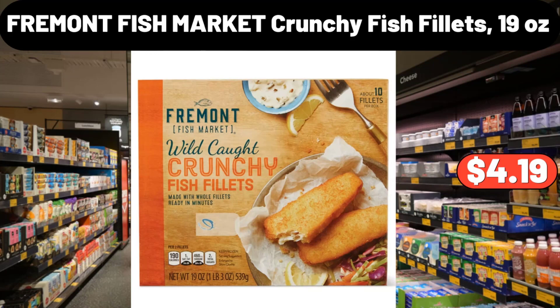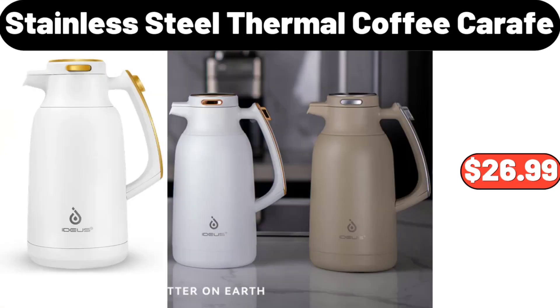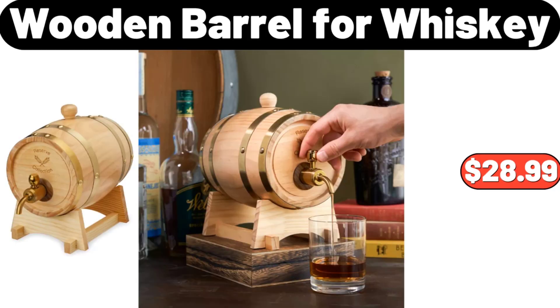3-Piece Bathroom Dispenser, $11.99. Stainless Steel Thermal Coffee Carafe, $26.99. Luxury Crystal Glass Bead Door Curtains, $41.98. Wooden Barrel for Whiskey, $28.99.